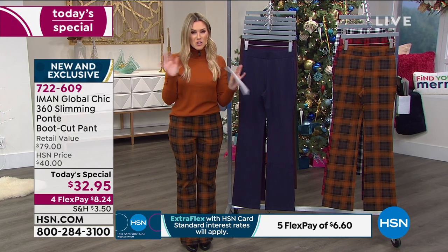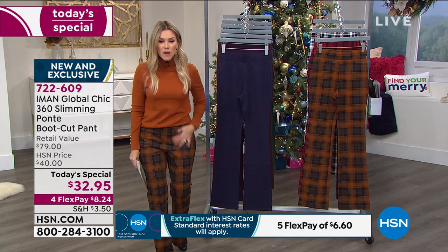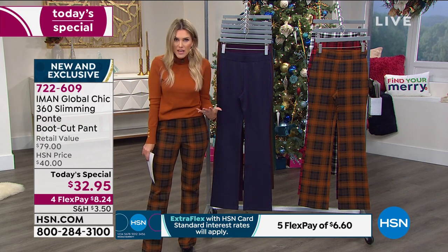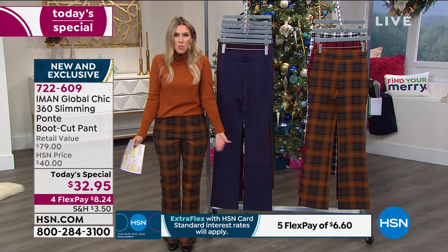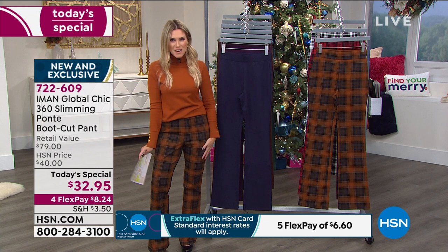Place your order. The item number is 722-609. I'm about 5'2" and wearing the small average — I normally wear the extra small, but they didn't have my size. Because I'm wearing heels, the average fits right over them perfectly. If I wanted to wear the petites, I would have worn flats.